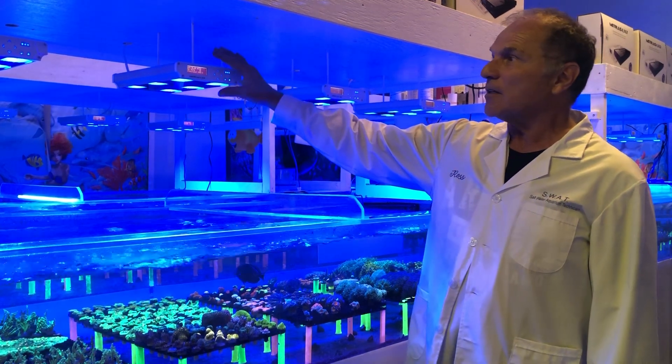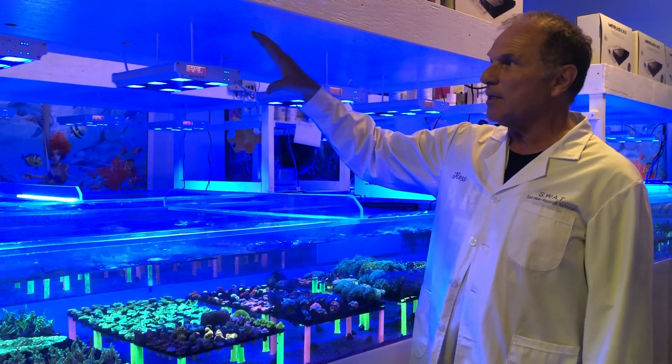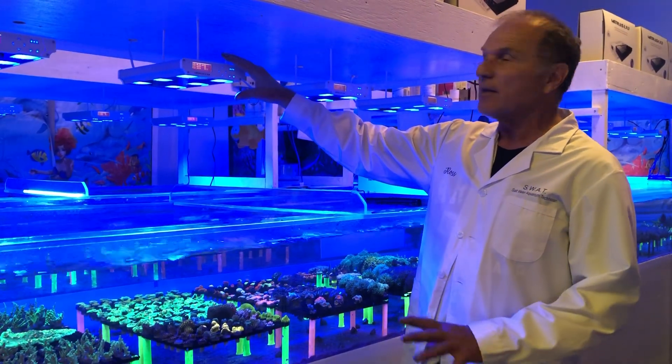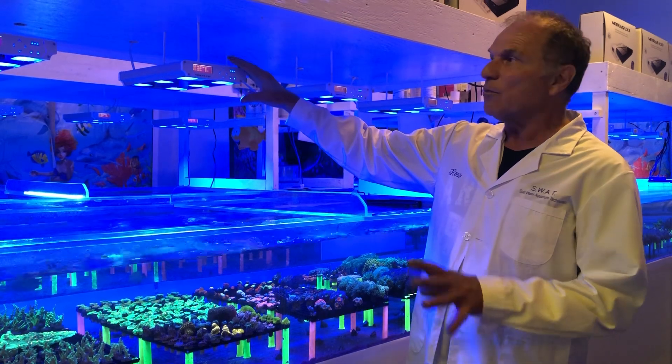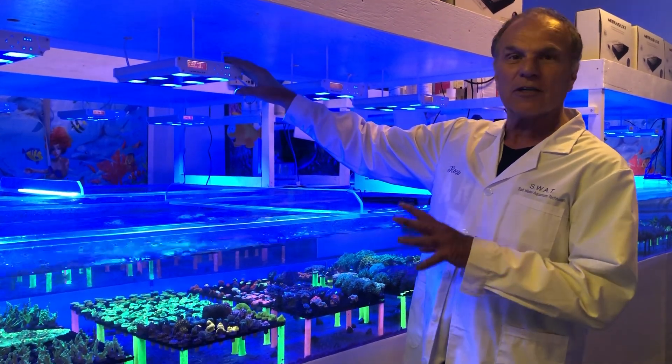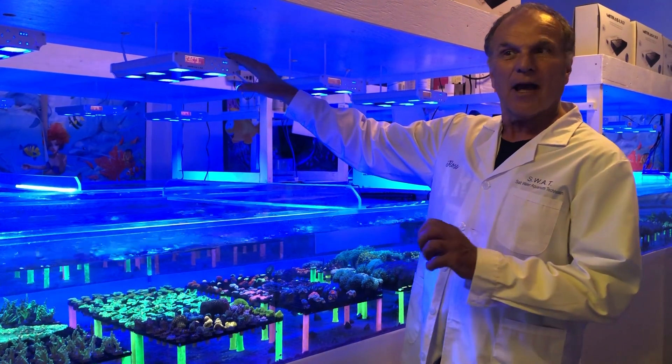What I found with the lights is that if you keep the spectrum the same — whatever spectrum you're using — the corals will adapt to them. But they're not going to be happy because most people will be like, oh well, I'm going to change my lights for four or five hours on a white spectrum light.